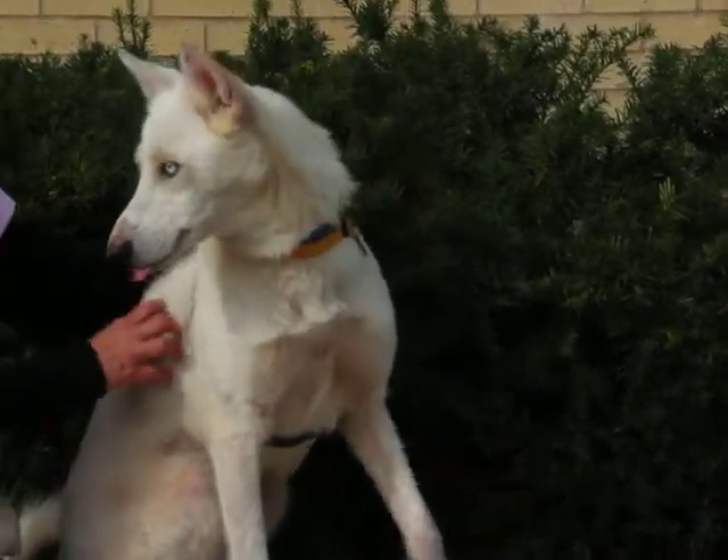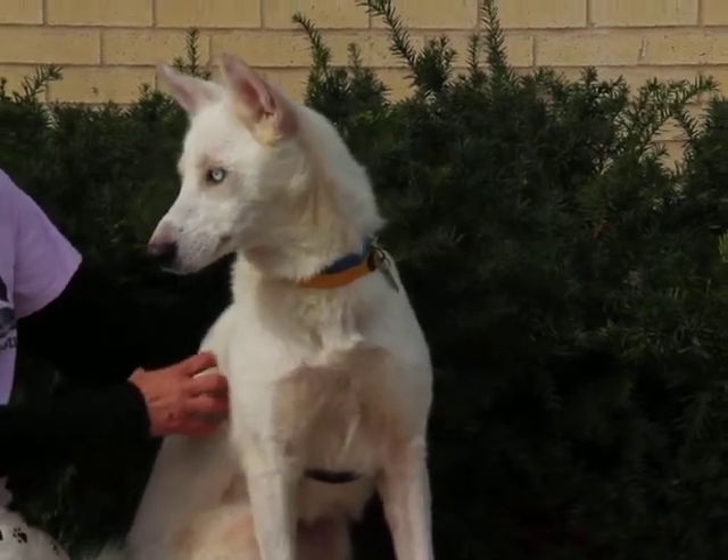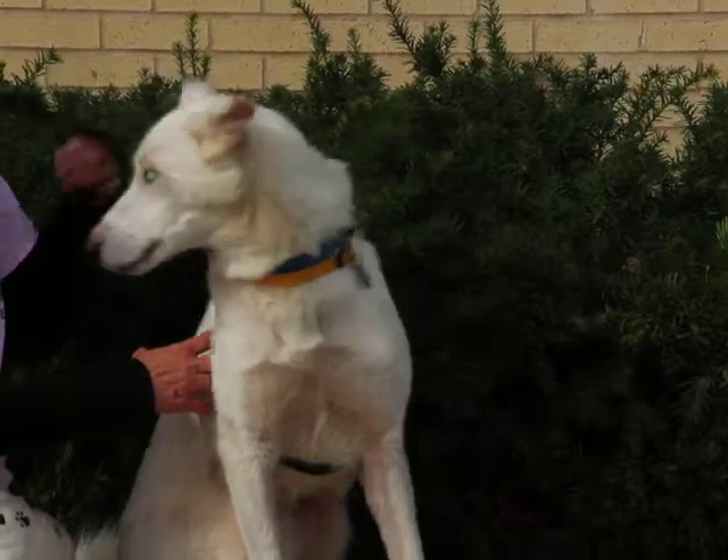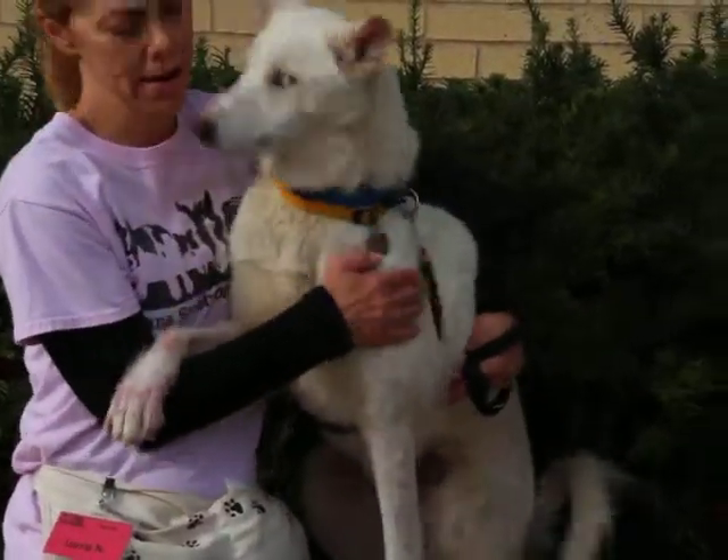She definitely has an active side though. She's still a young dog, so she loves to run around and play. As you can see, her ears will stick straight up. She watches and listens to everything.